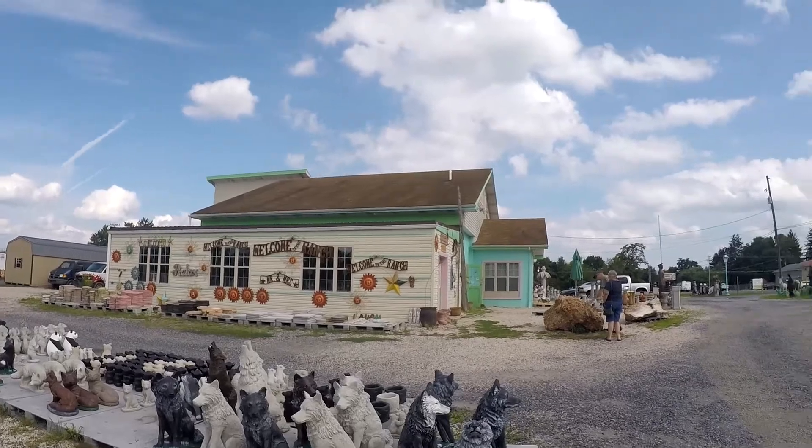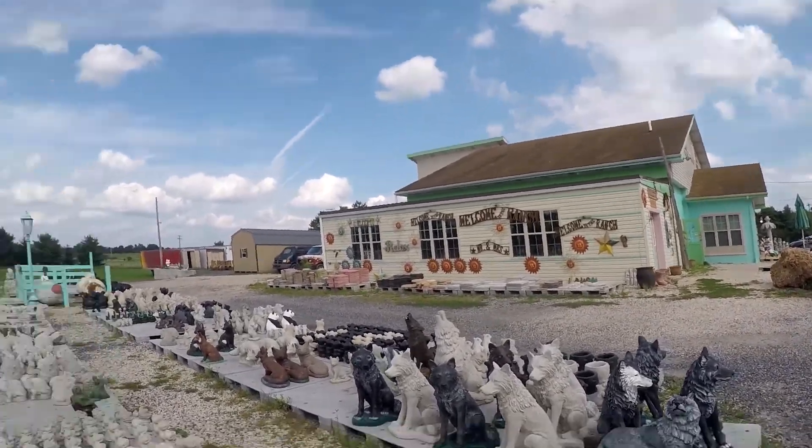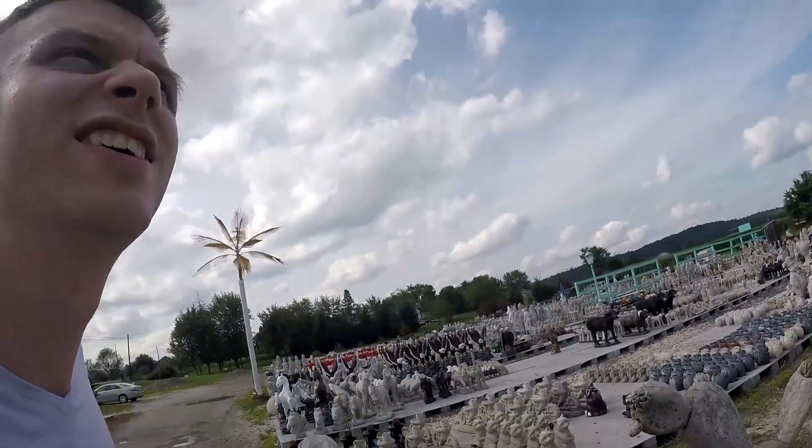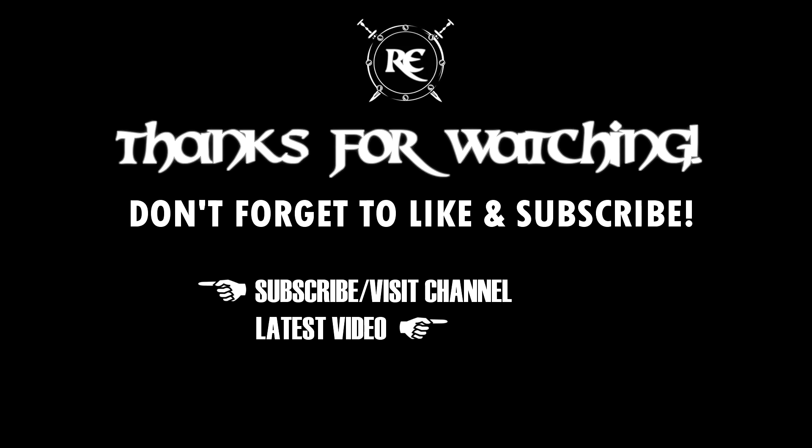So yeah, that's Desert Flower Wholesale, otherwise known as Lawn Ornament Land. Pretty cool. So, let's go.